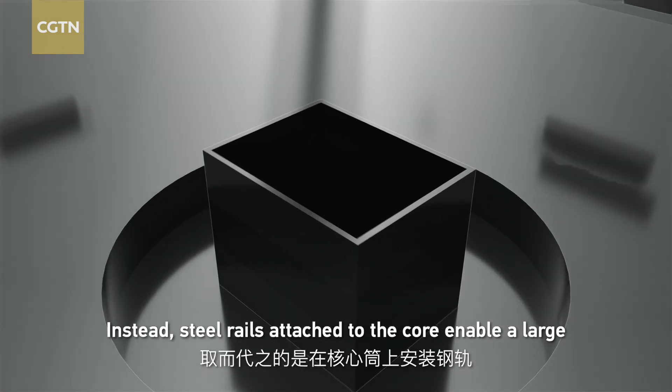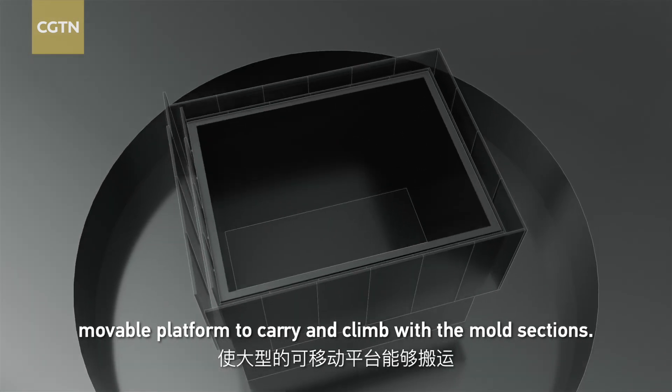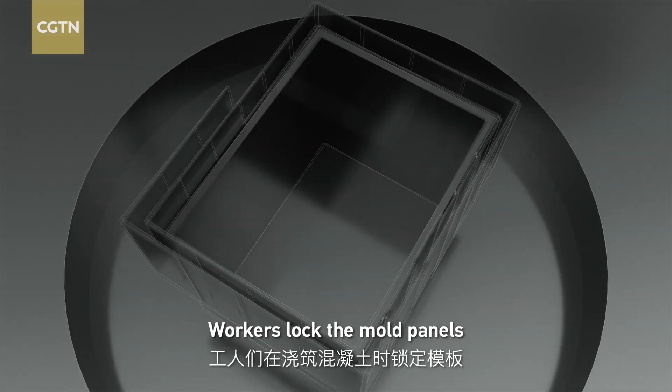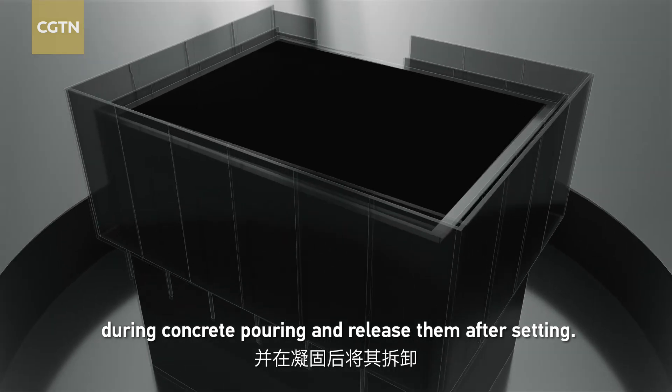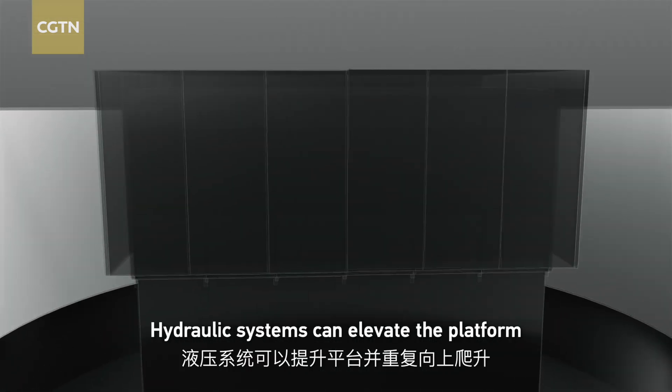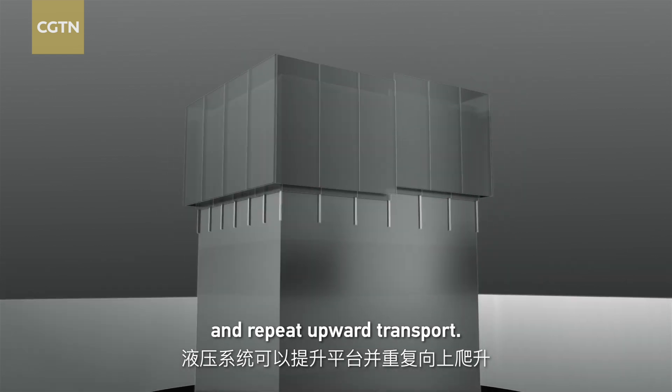Instead, steel rails attached to the core enable a large movable platform to carry and climb with the mold sections. Workers lock the mold panels during concrete pouring and release them after setting. Hydraulic systems then elevate the platform and repeat the upward transfer.